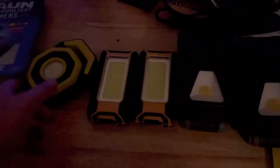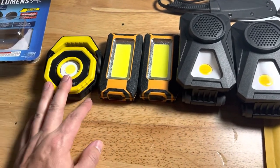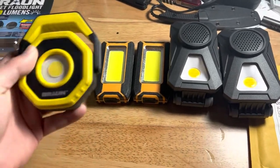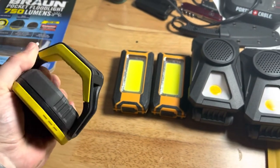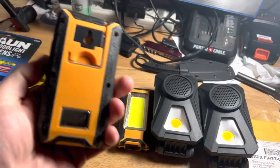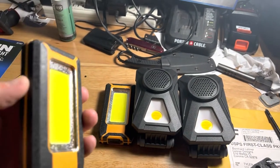Looking for excellent exterior lighting options for the truck, for the F-150 — things to light up the campsite or the backside of your bed, as an easy solution without having to mount Baja lights or something. I found this Brawn pocket floodlight, 750 lumen, it's magnetic with an adjustable base. I got this at Harbor Freight for about 20 bucks. I also got these guys off Amazon — I'll link them in the description below — they come in a 2-pack.